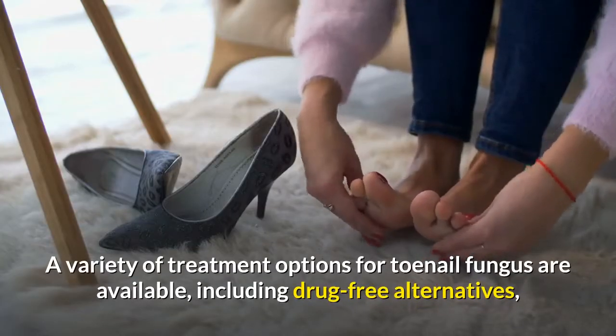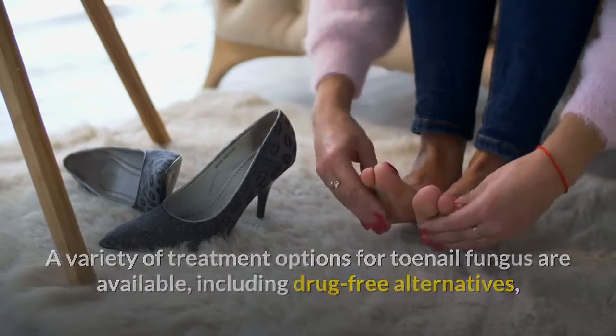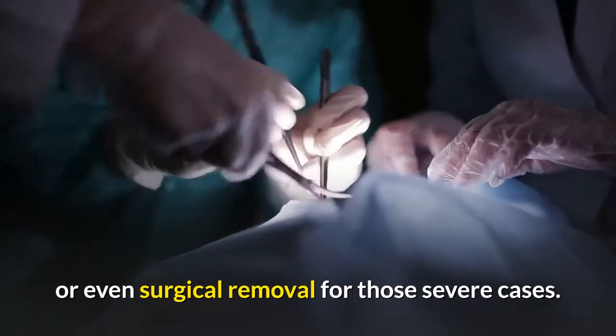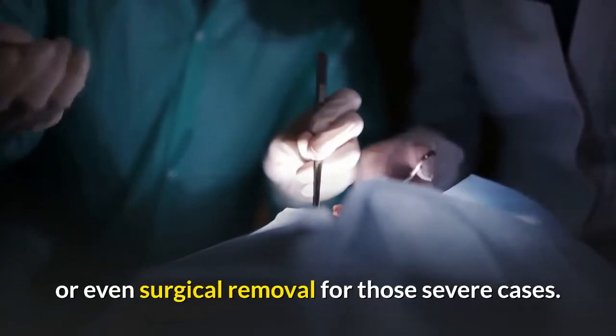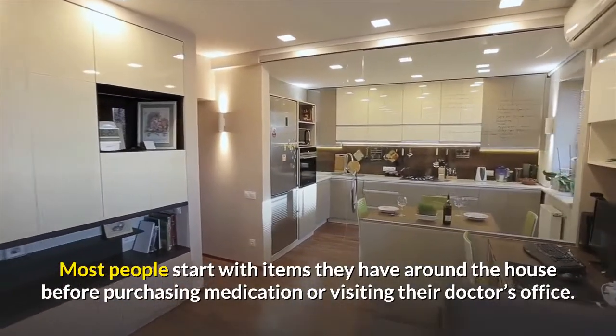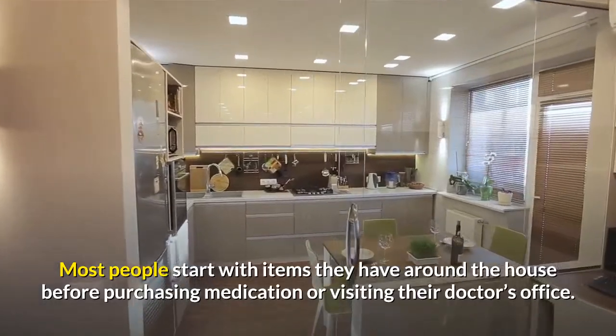A variety of treatment options for toenail fungus are available, including drug-free alternatives, over-the-counter medicine, prescription drugs, laser treatment, or even surgical removal for severe cases. Most people start with items they have around the house before purchasing medication or visiting their doctor's office.